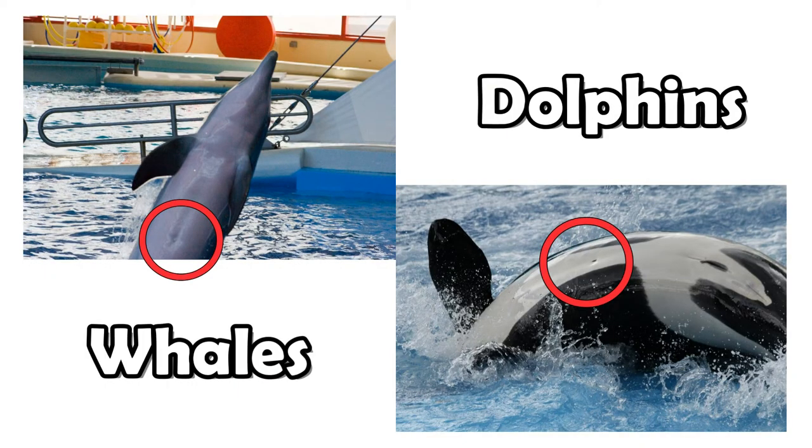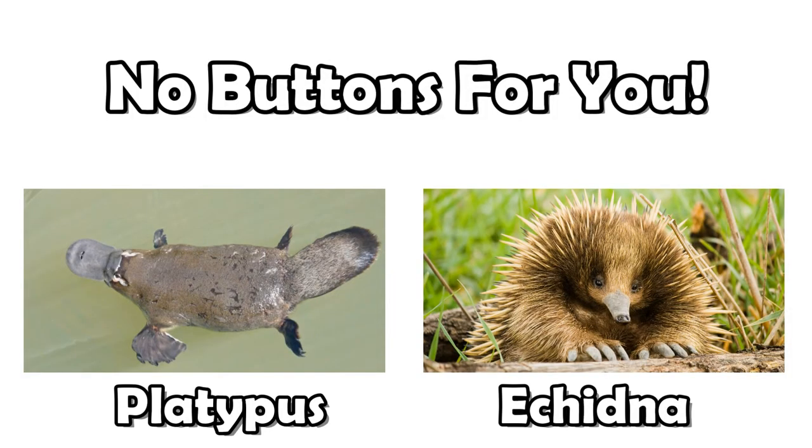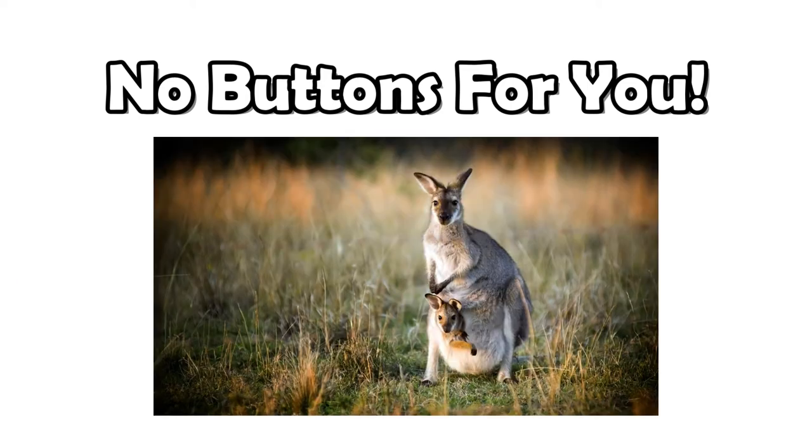The standard exception to that, obviously, is the platypus or the echidna, and that's because these cool mammals are from eggs, and therefore they have no umbilical cords and no belly buttons. Also, marsupials like kangaroos and possums don't have navels either.